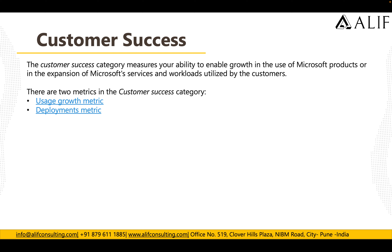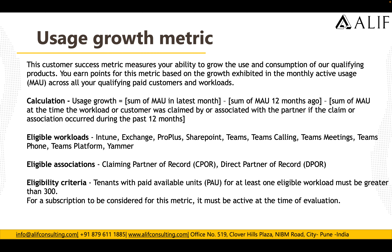Customer Success is the major category and is focused on how your customers are deploying or using Microsoft products. The Customer Success category measures your ability to enable growth in the use of Microsoft products and expansion of services and workloads utilized by customers. There are two metrics: Users Growth and Deployment. The Users Growth metric measures your ability to grow users and consumption of qualifying products, with points earned based on growth in monthly active users across all qualified paid customers and workloads.